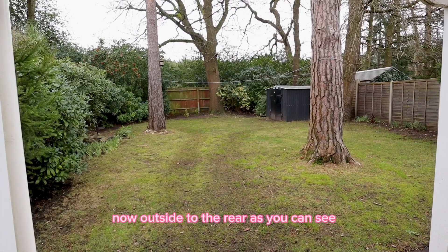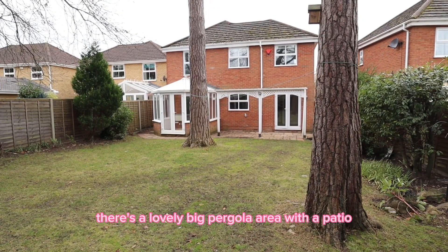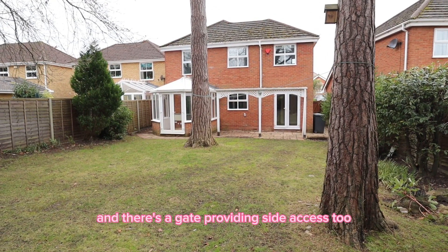Now outside to the rear, as you can see, you've got a nice big garden here, which is mainly laid to lawn. There's a lovely big pergola area with a patio, and there's a gate providing side access too.